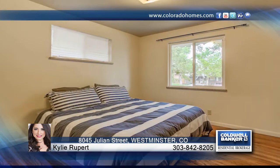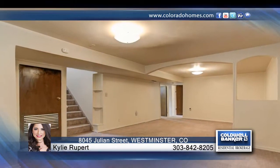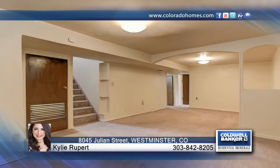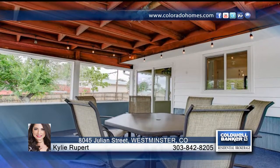Entertain on the spacious covered deck and patio with mountain views, which overlooks the huge backyard. This home offers easy access to I-25 and US-36, and is within walking distance to the elementary school and neighborhood park.